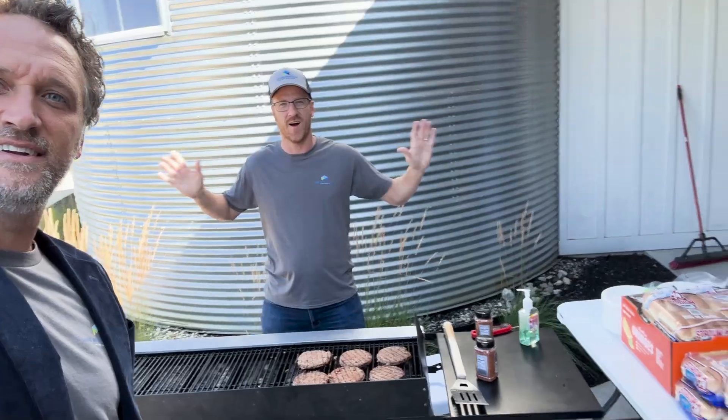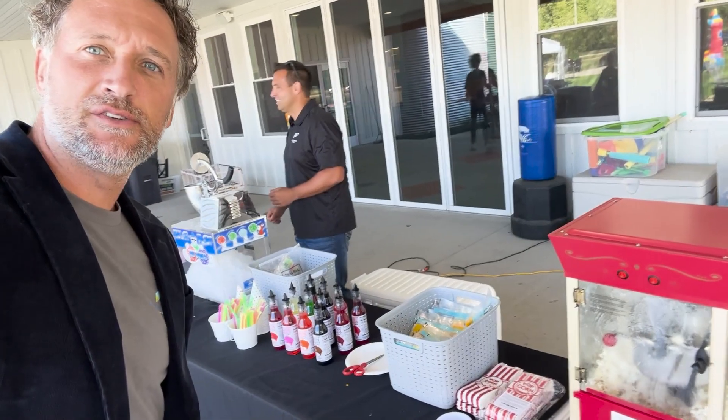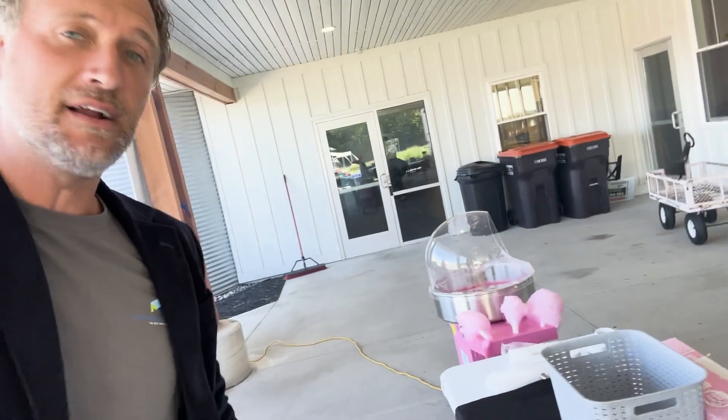We're also providing dinner and a bunch of snacks. We also have our popcorn maker, our snow cone maker, and our cotton candy maker.